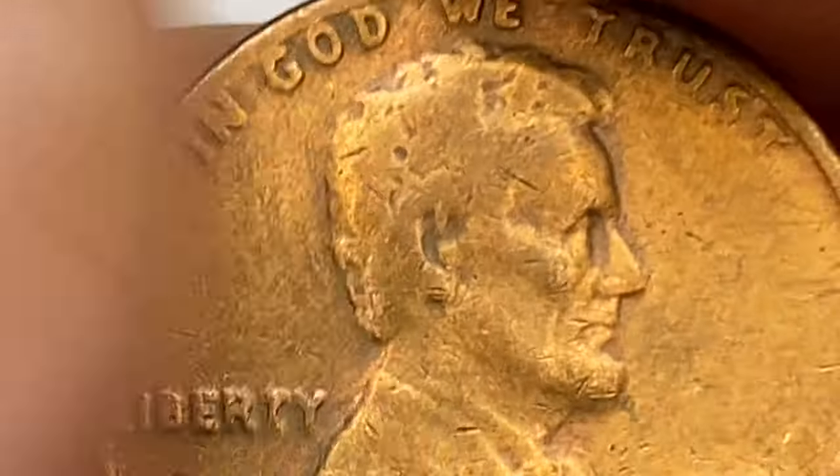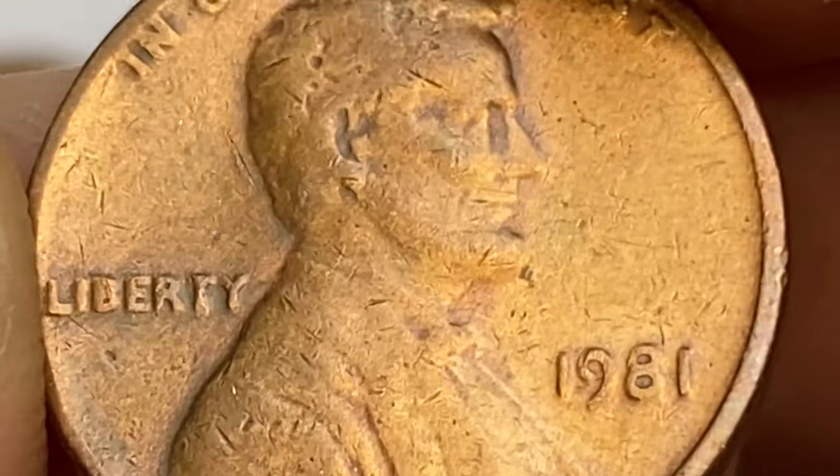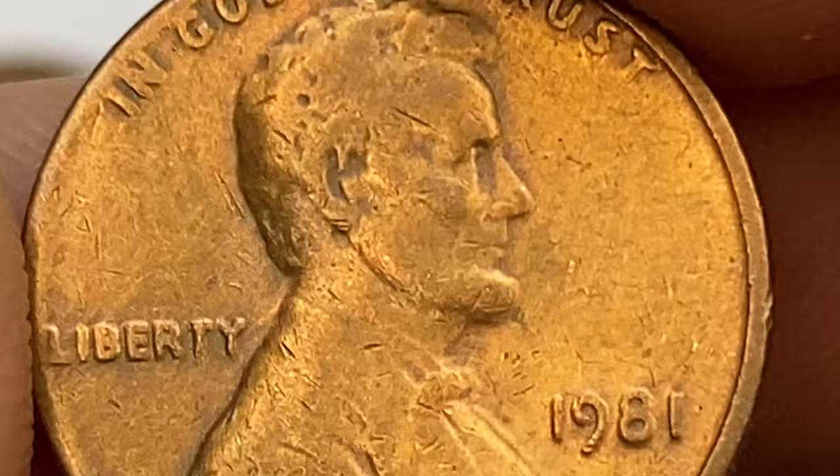In brilliant uncirculated condition it should also be very easy to find examples up to about MS66. In MS67 condition or higher they begin to be very scarce and are worth over $200.